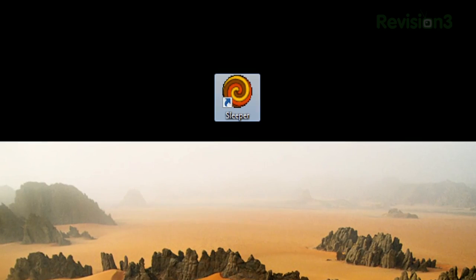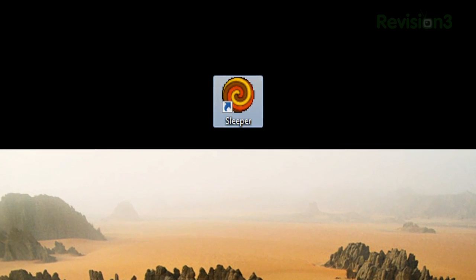So drop it in your taskbar, on your desktop, or wherever else is convenient, and just launch the sucker when you're ready. Make it easier on yourself and grab that Sleeper shortcut today.